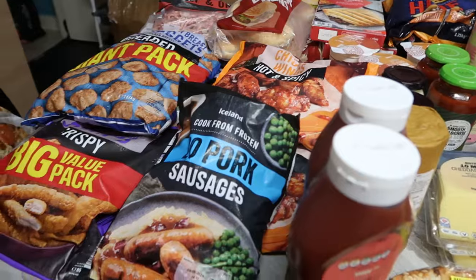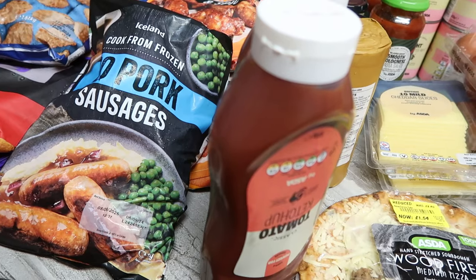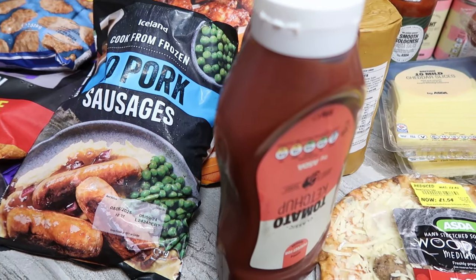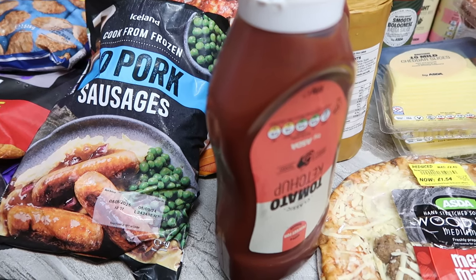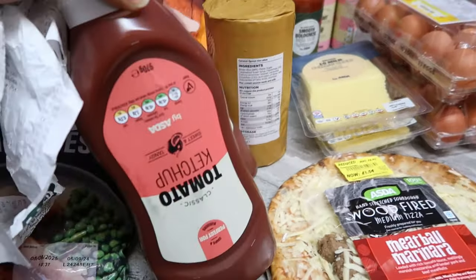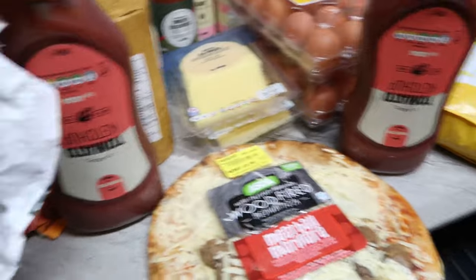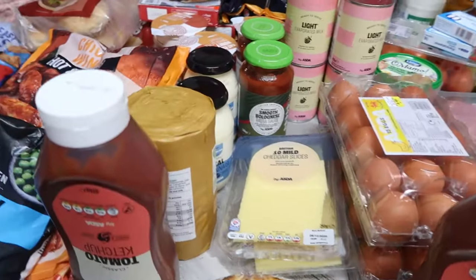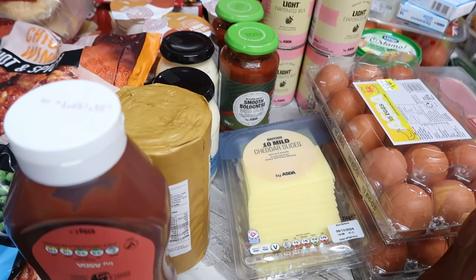I got ketchup for £1.45 from Asda — I got two of them. I also have pasta sauce at £1.29 and mayonnaise at £1.20. The cheese is two for £4.00 from Asda.